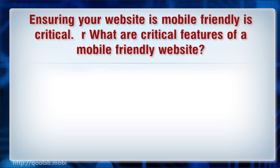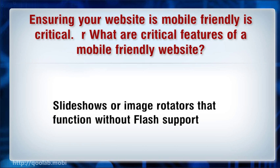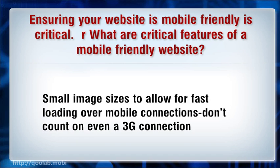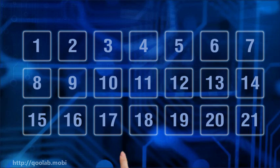Ensuring your website is mobile friendly is critical, as the percentage of mobile users is quickly rising. Critical features of a mobile friendly website include: text-based phone numbers, physical addresses, or email addresses that can trigger a call, directions, or email message from your mobile device. Slideshows and image rotators should function without Flash support. Use small image sizes to allow for fast loading on mobile connections — don't count on even a 3G connection.